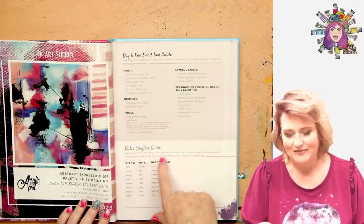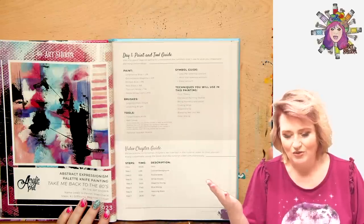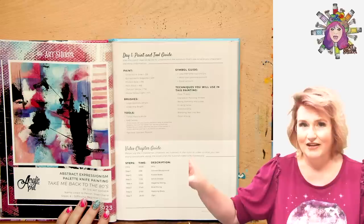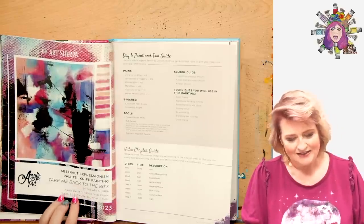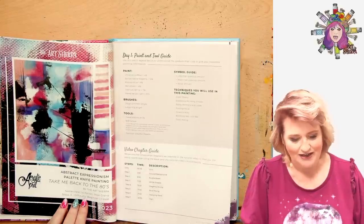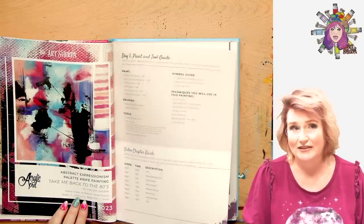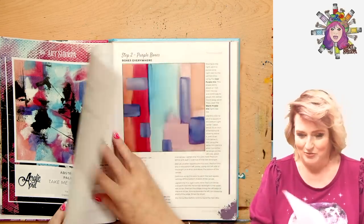Below are the timestamp chapters we inserted in the tutorial video so that you can coordinate using the book and the tutorial video simultaneously. So it says step 1, 2 minutes and 58 seconds, colored background. That means you can use the book, get on the video, find that chapter which is marked out, and paint along with the book more easily. This also has the name credits — like Shay Cherie was the patron who named this book 'Take Me Back to the 80s.' So if you're a patron, you name our mini books — you're actually naming chapters for maybe larger books, and you might end up credited in a published book.